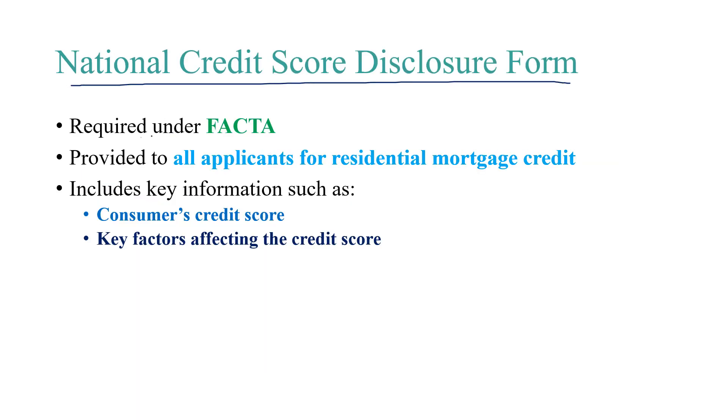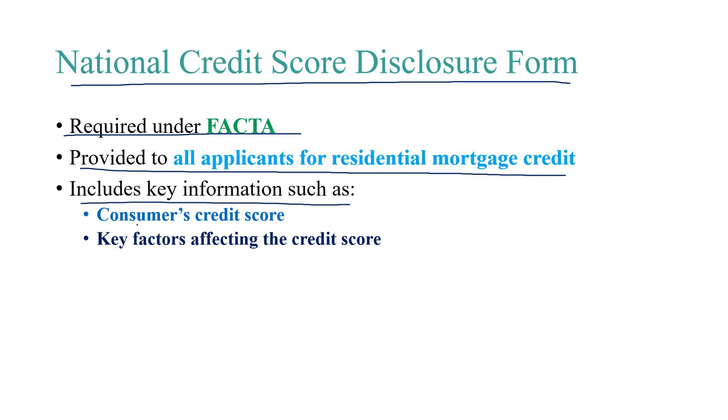The National Credit Score Disclosure Form is required under FACTA and is provided to all applicants for residential mortgage credit. It includes key information such as the consumer's credit score and key factors affecting the credit score. This concludes our module on FACTA.